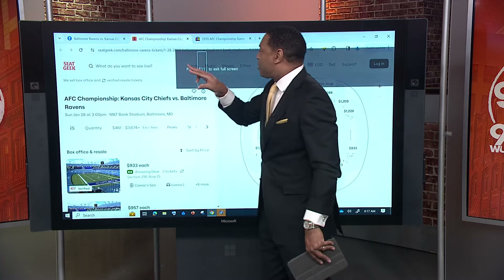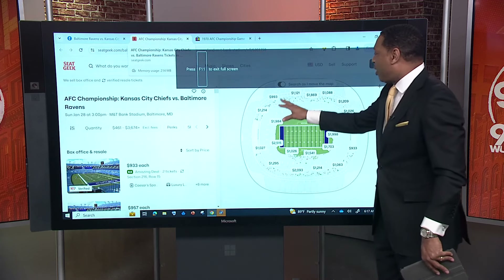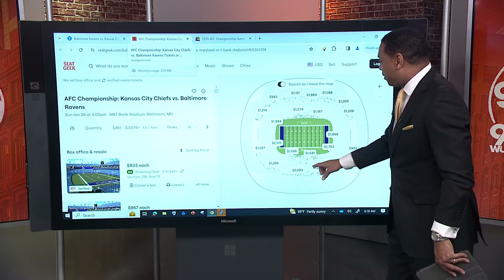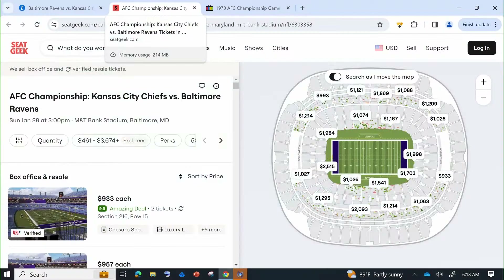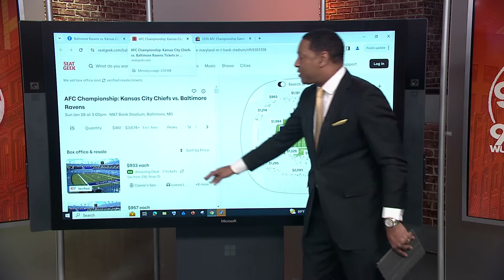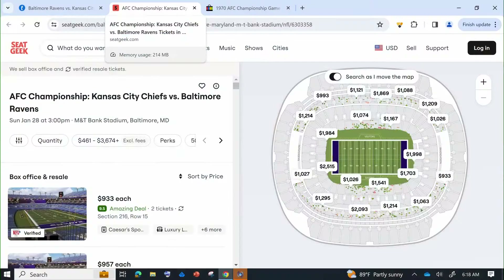Let's check out another secondary market — SeatGeek. Just take a look at this and that lets you know what you're dealing with. $2,000 for the nosebleed up here, $1,000 down here, and if you want to be close, $2,000 — and that's per ticket. You can put in for two and it'll give you the prices for that. That's what you're dealing with. The couch is looking better and better every minute.